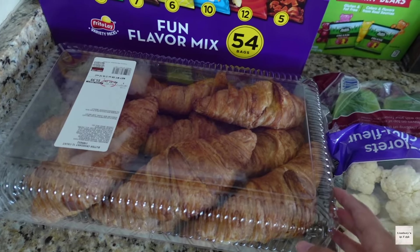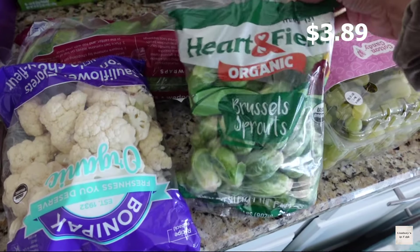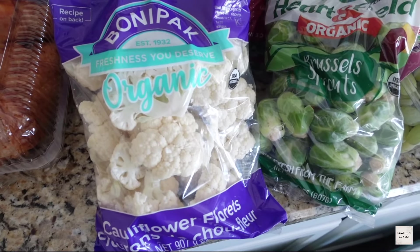We also picked up croissants — this is like a staple for us. It's only $5.99 and we get this every time just to have for a few days.